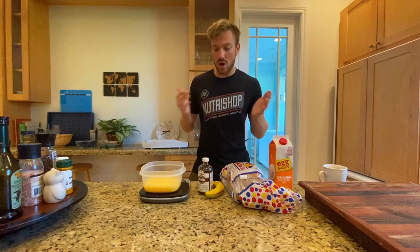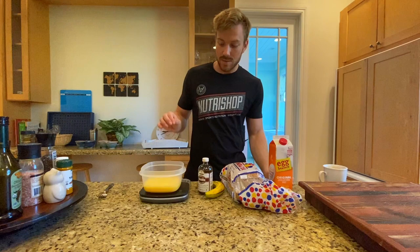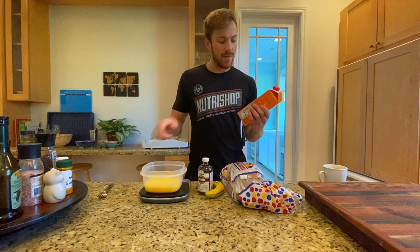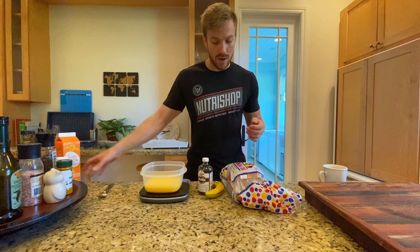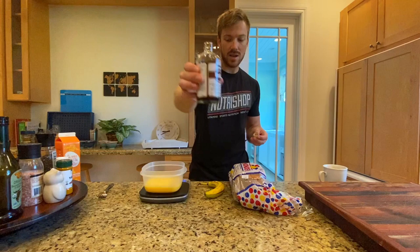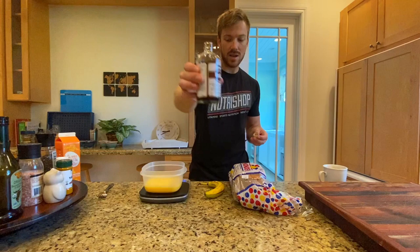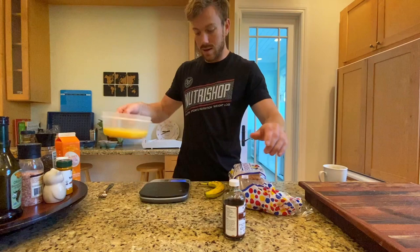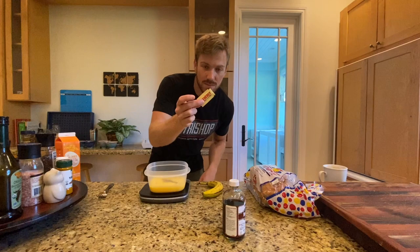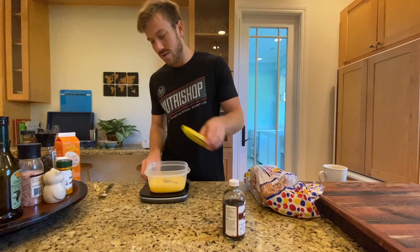So we have all our ingredients right here. First, I already weighed out 300 grams of egg whites — these are egg beaters, cholesterol free, zero fat, same macros as egg whites. Next we're going to add some vanilla extract, which gives it more of a sweet, bakery taste. We're also going to add some Splenda for a little more sweetness. Now we're going to whisk this up. Then add some all spice — I like to use all spice, which is nutmeg and cinnamon. Just put a couple of dashes in and whisk it around again.